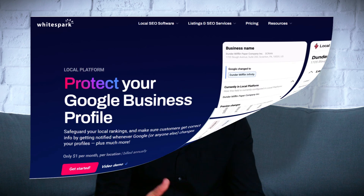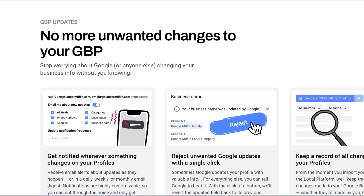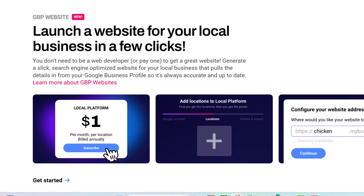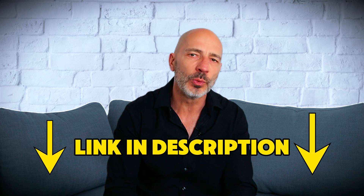The good news is there's a way to protect yourself. There's a great tool from WhiteSpark that monitors your Google business profile for any changes. The second someone tries to mess with your listing, you'll get an alert and can reject those changes with one click. It gives you total peace of mind, and at just $1 a month, it's a no-brainer. How much is a single new customer worth to your business? Probably way more than $1. I've added the link to that tool in the description below.